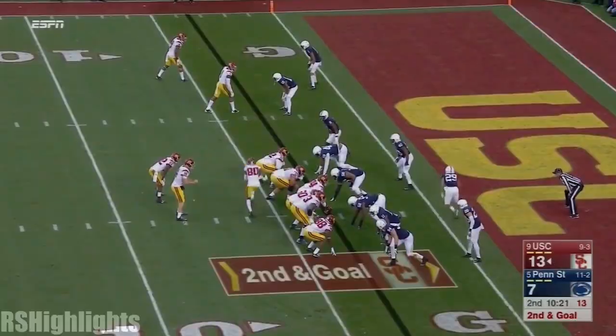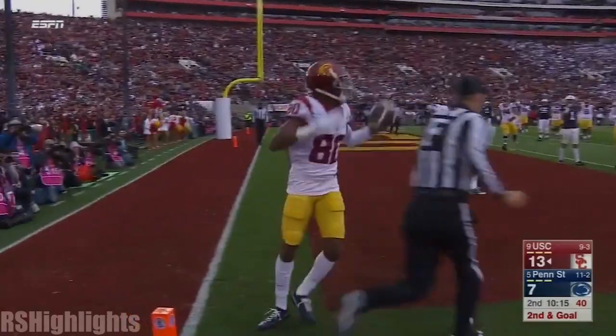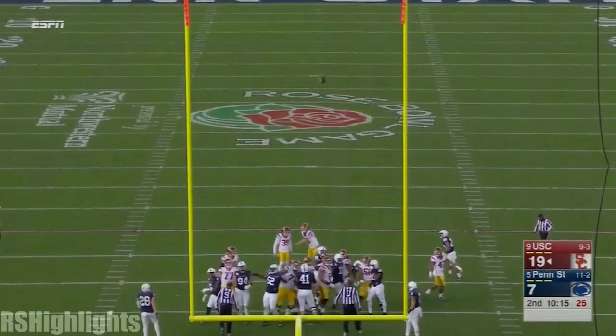Christian Campbell. Goal line. Darnold rolls and fires in the flat end. Burnett just walks in. Here comes a late flag in the end zone — it's a hold.